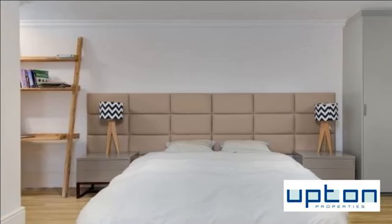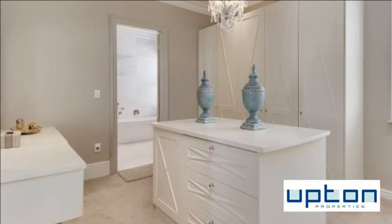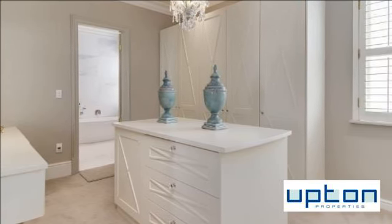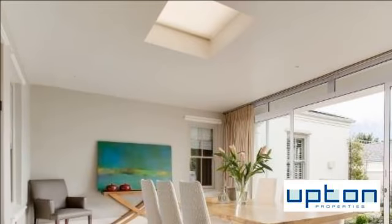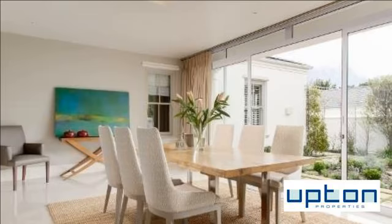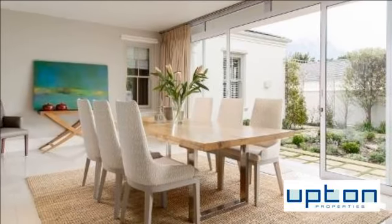With glorious mountain views and a prime location in a highly sought-after pocket in upper Claremont, this is the perfect home. For more information on this property or to arrange a viewing, please contact us.